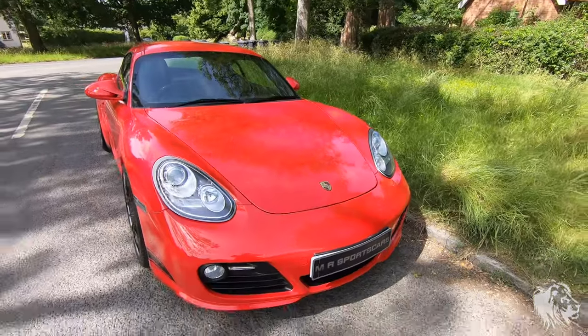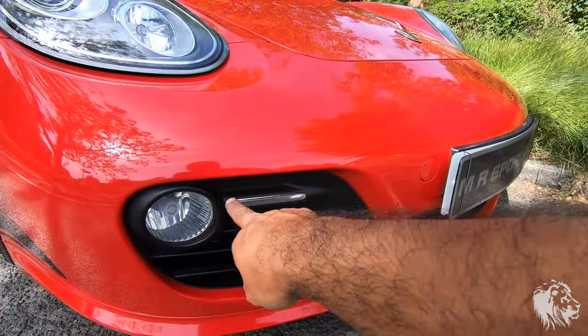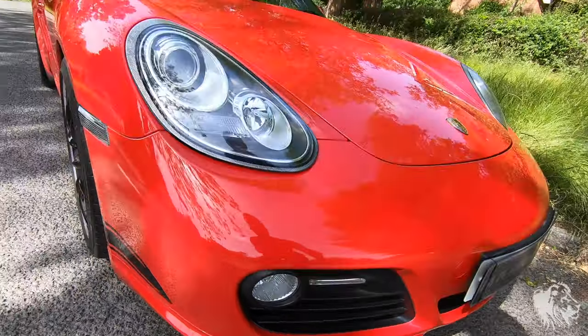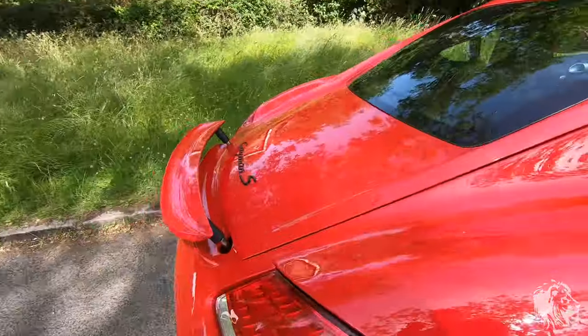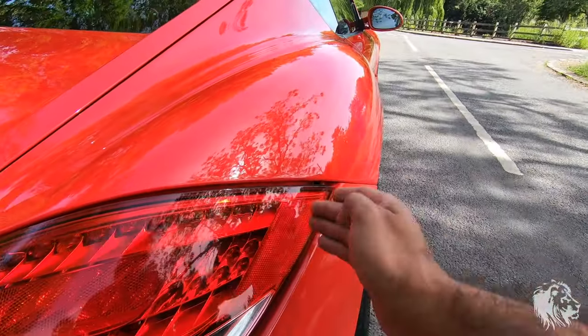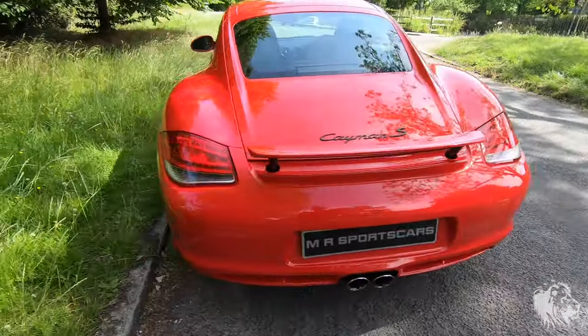Some quick pointers on how to tell it's a Gen 2: it has daylight running lights here. The older cars have a body-coloured bar here and then a side light in the corner. The rear lights are a different shape and they're not LEDs — these are LEDs. And they're pointed here, whereas it's a straight edge on the side if it was a Gen 1.